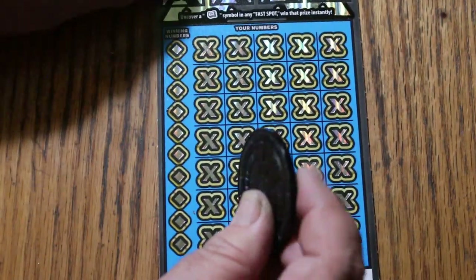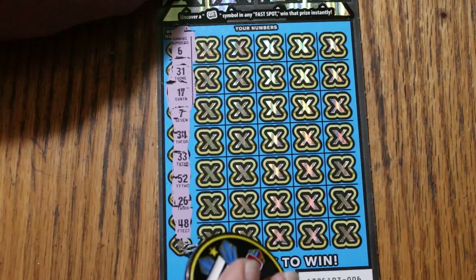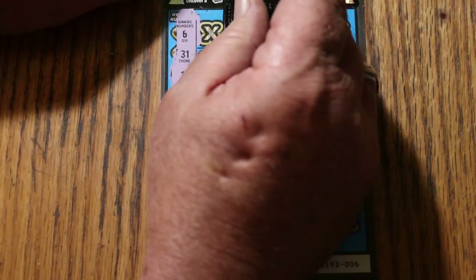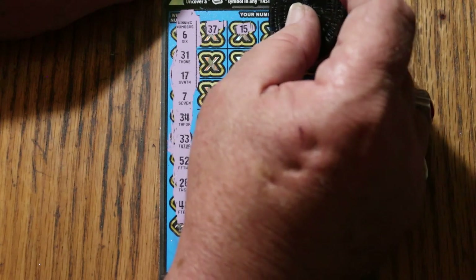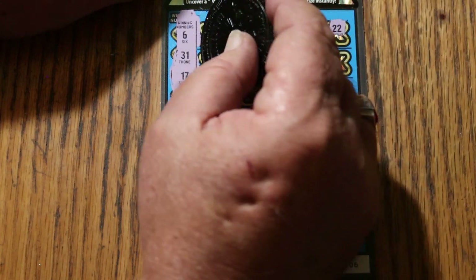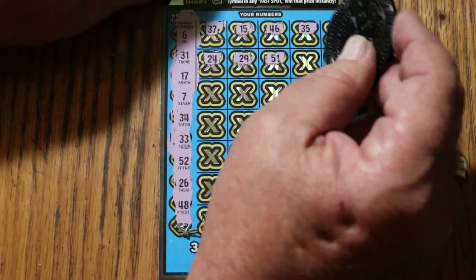Ticket 6. I guess it's easier to do it this way than trying each number individually. All righty, we got 6, 31, 17, 7, 34, 33, 52, 26, and 48. Here we go again. 37, my number 15, 46, 35, 22, 24, 29, 51 — I see that number... anyway, no, I don't have it.